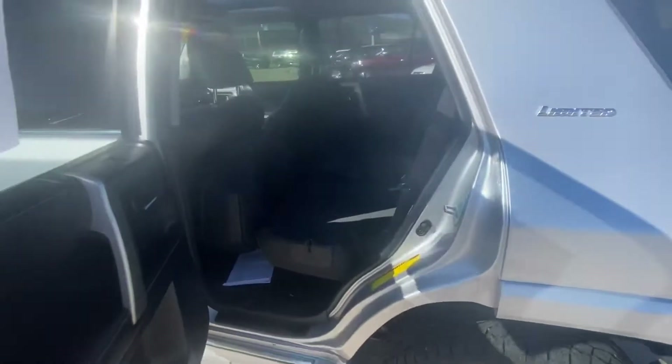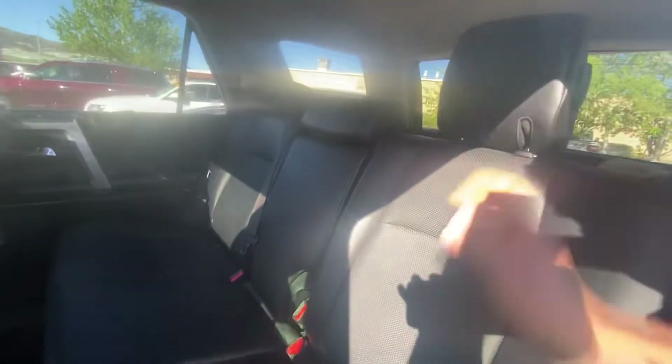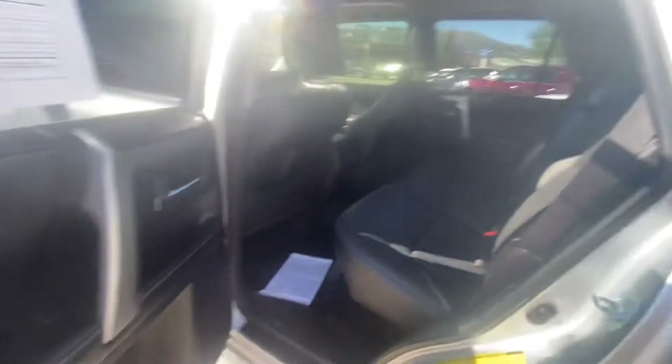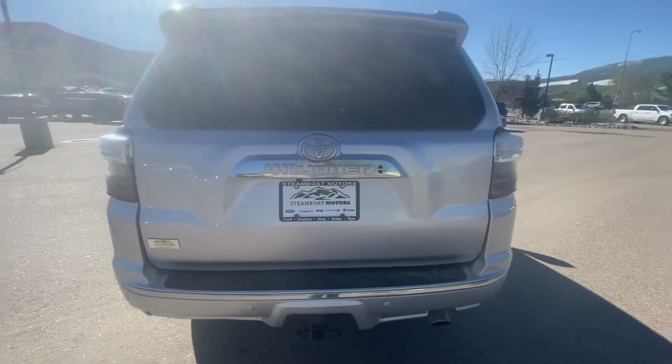I'll show you the back seat. This is what the seats are going to look like when they're laid down, and this is what they look like when they're up. Not hiding anything on the seats — just wanted to give you a quick glimpse of what you'd be looking at. It's in really nice shape; I just looked it over and didn't see any tears or stains on the interior.